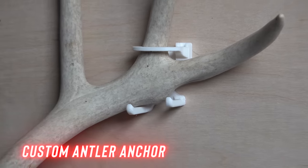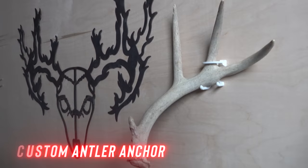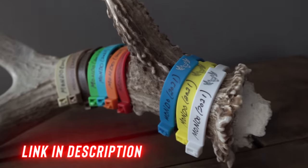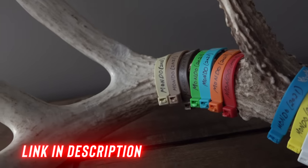For our shed hunting videos, what we do in every video is we have a giveaway shed that's planted at some point in the video. The first person who sees it and comments the correct time that it's in the video will receive this shed and a free antler anchor to help hold it. I've got a shed tag on this antler — you can get them on my website. We have a wide variety of colors and the link is in the description below.